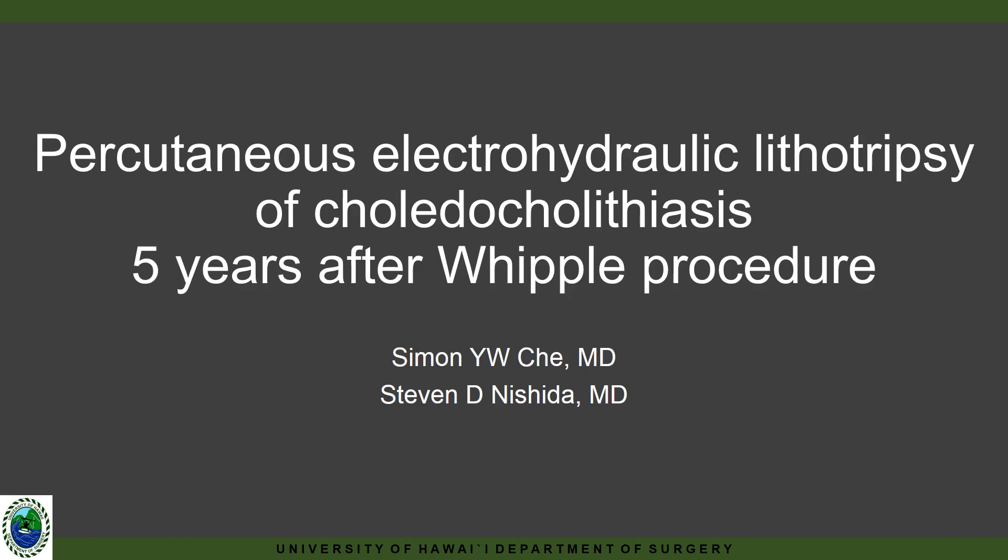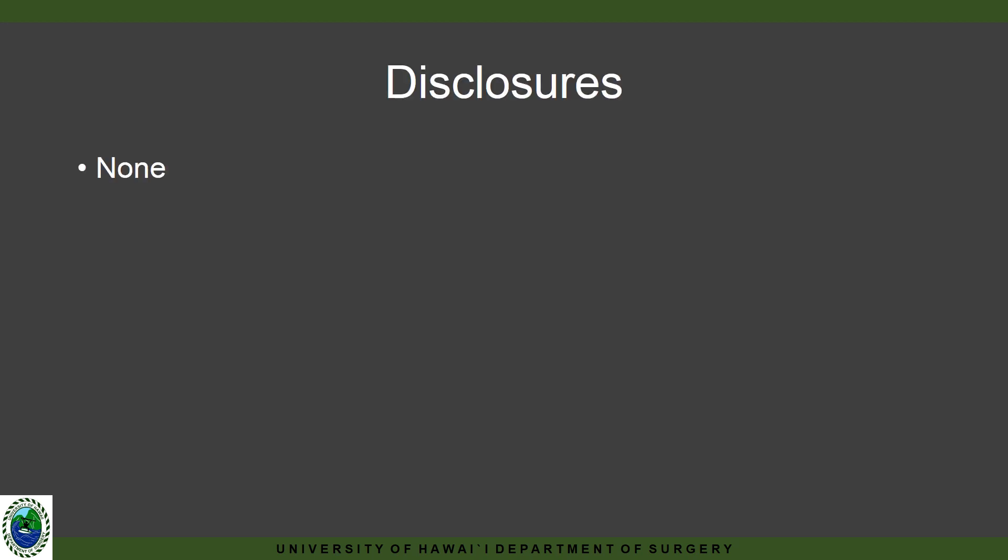Hello, my name is Dr. Simon Chi and I'm a third year resident at the University of Hawaii General Surgery Residency Program. Thank you for allowing me this opportunity to present this video. I'll be presenting a case where percutaneous electrohydraulic lithotripsy is being used to remove large choledocholithiases. I have no disclosures to reveal.